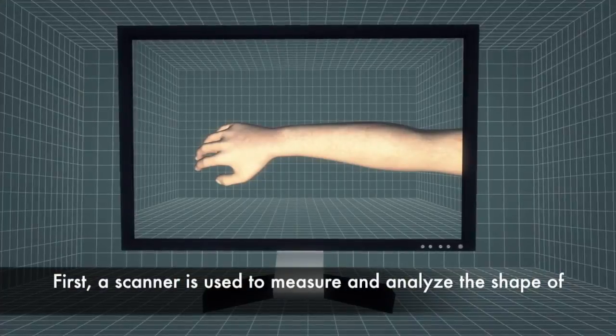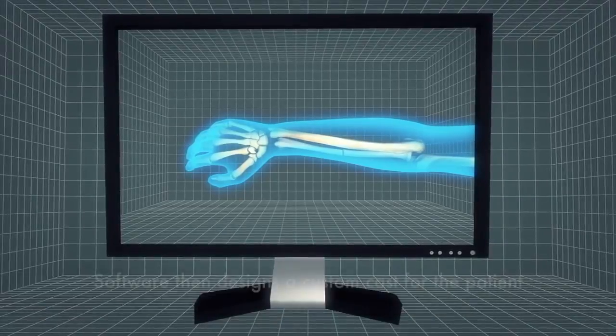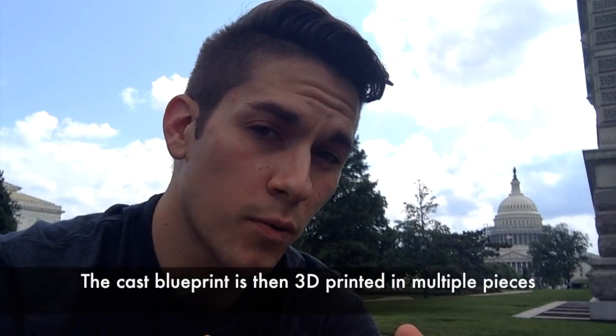The process is actually pretty straightforward. First, a scanner is used to measure and analyze the shape of the broken limb. Software then designs a custom cast for the patient.